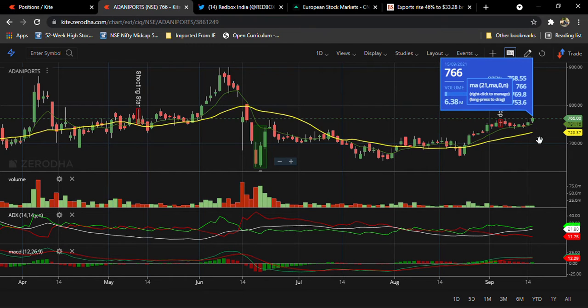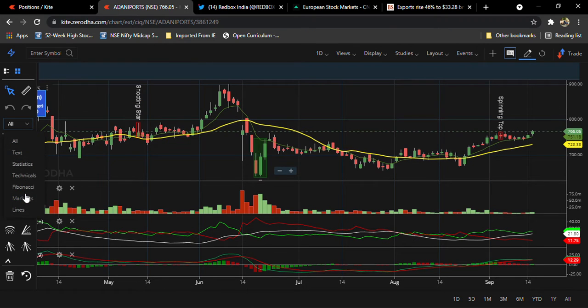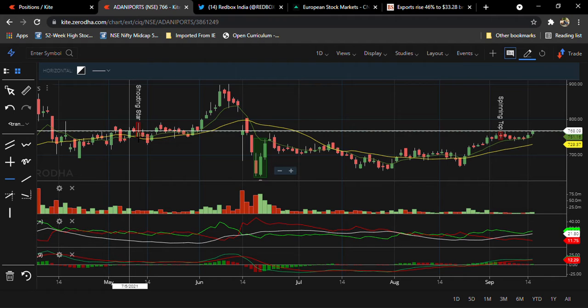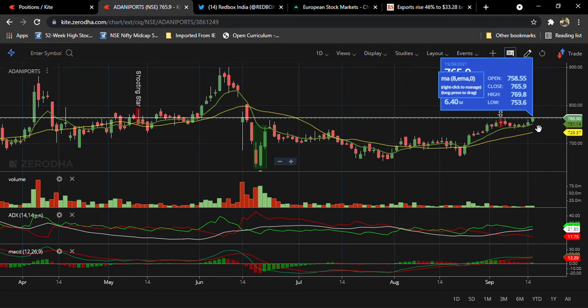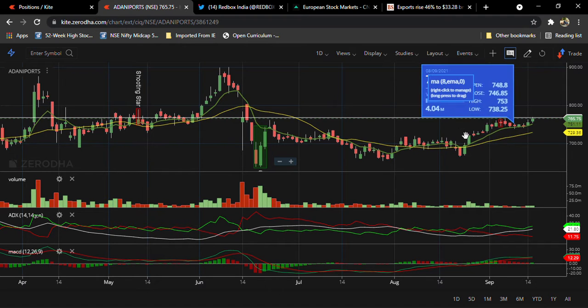The last candle on the daily chart is bullish, and we are expecting a mini breakout. It formed a small inverted hammer pattern, which looks like a rounded bottom. This line is a mini resistance level. Previously it reached 765 and was rejected — high of 765 here, high of 762 here — then went low to 740. If it closes above 765, we can expect a good move in coming days in Adani Ports.